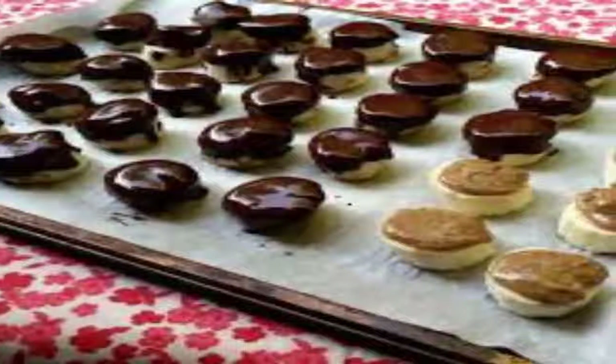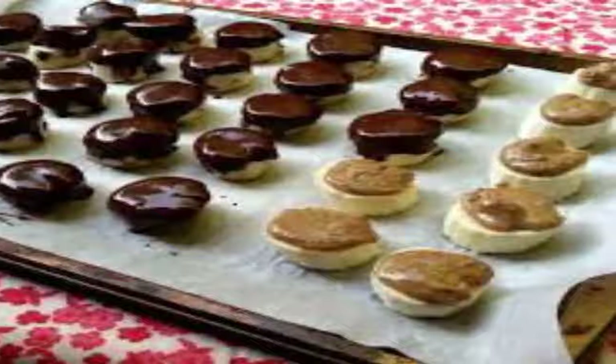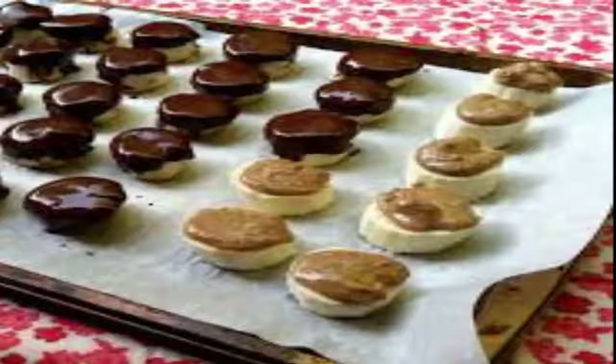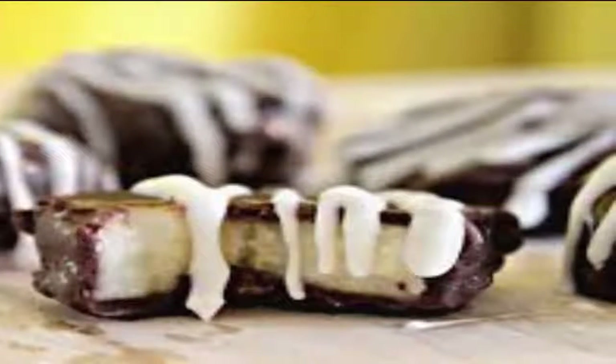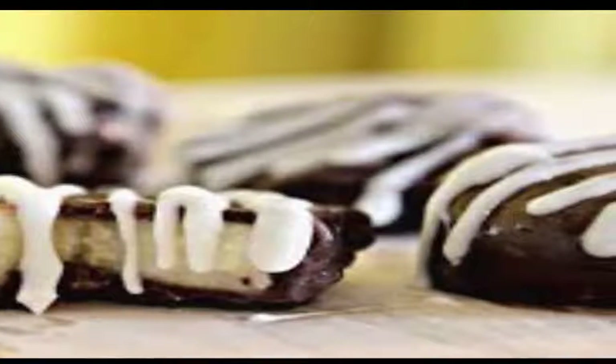Chocolate-Dipped Banana Bites: Dessert doesn't have to erase a healthy meal. The bananas in this easier-than-pie dessert — all you need is a knife and a microwave — are a rich source of resistant starch, a type of healthy carbohydrate that helps you burn calories and eat less. As an added bonus, the semi-sweet chocolate contains healthy fats to further rev your metabolism.